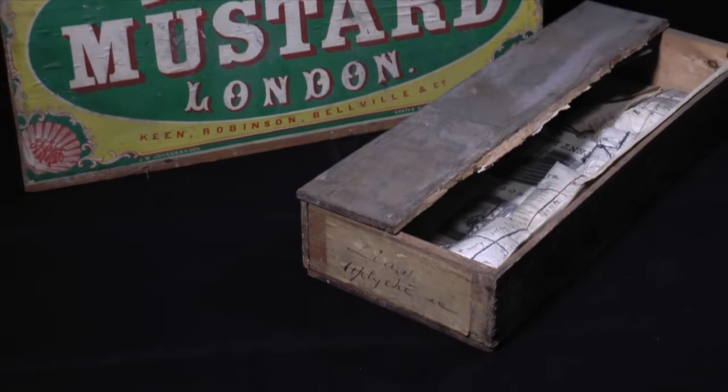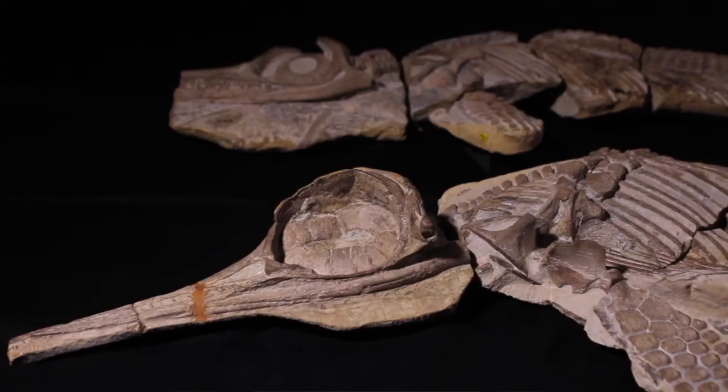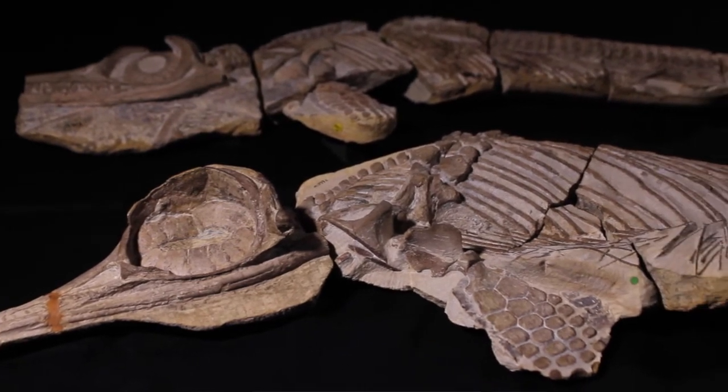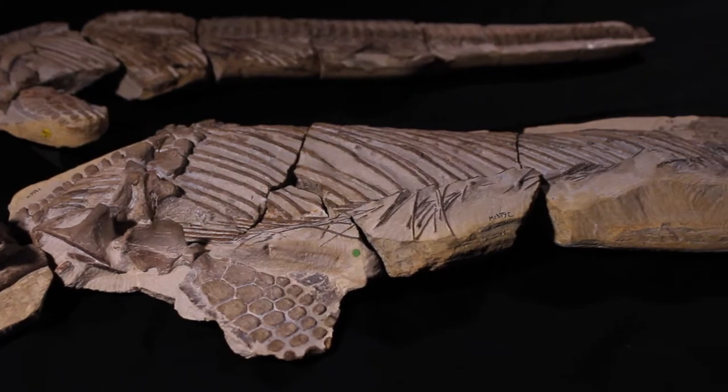A hundred and seventy years ago, Charles Moore collected a remarkable series of fossils from Strawberry Bank, Ilminster. Jurassic Arc is a brand new exhibition from Bath Royal Literary and Scientific Institution that sets these fossils in the context of groundbreaking scientific research.